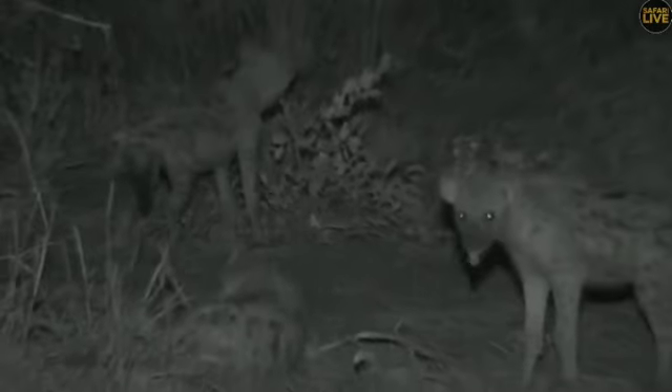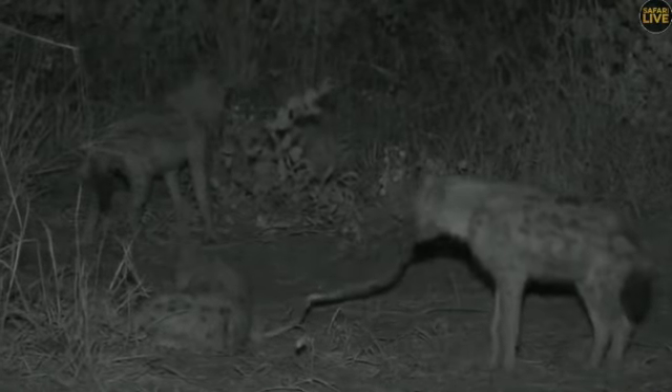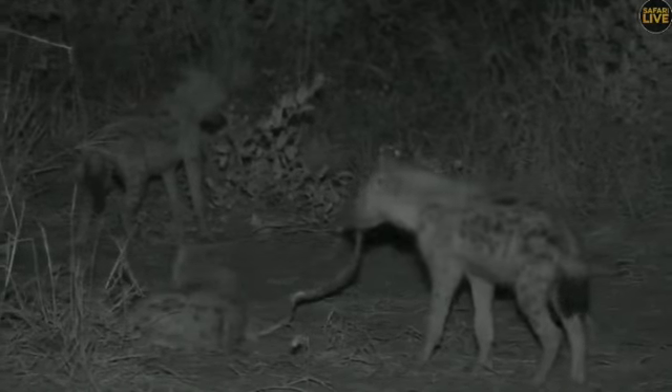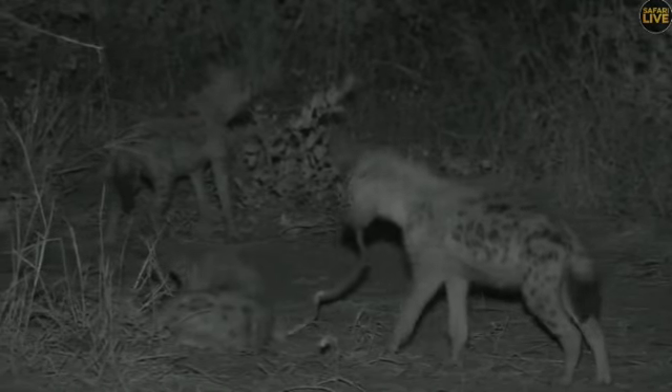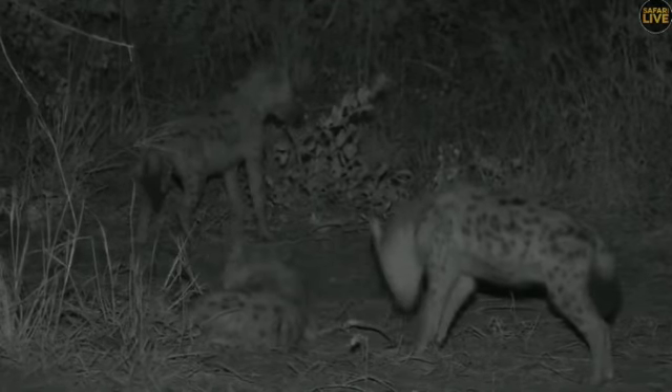These animals are playing with sticks and cleaning their teeth with them. This must be helping them a lot to clean their teeth. You can see they are inheriting this behavior from the adults, because the adults do it very often.